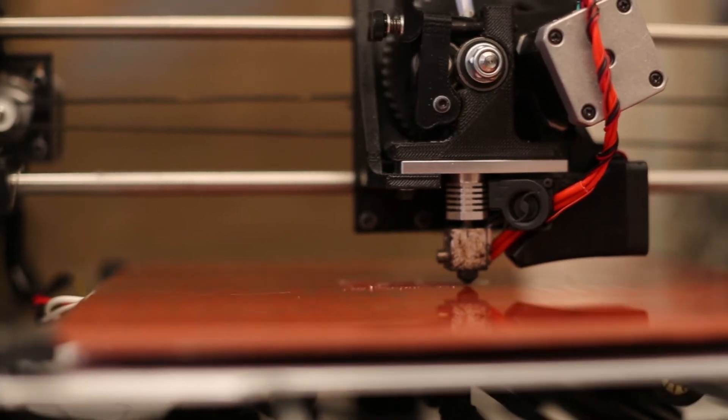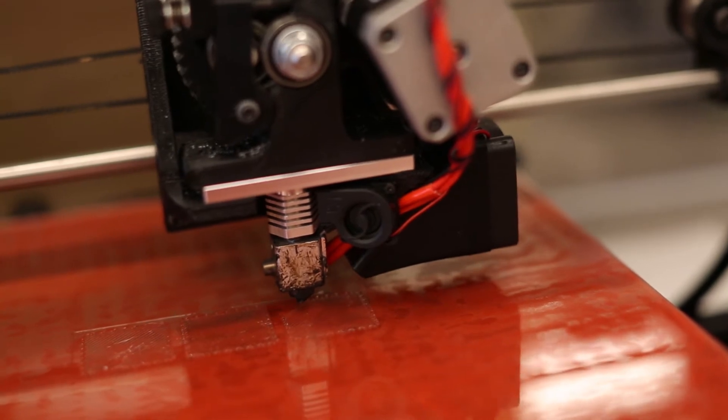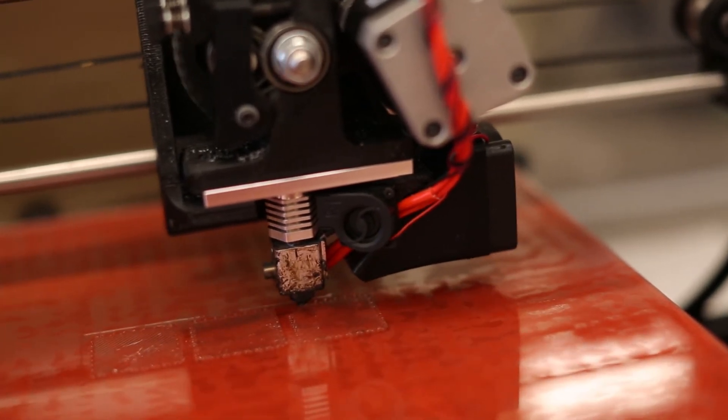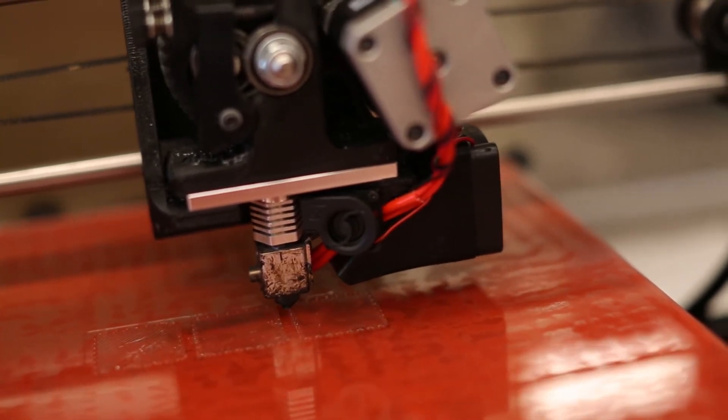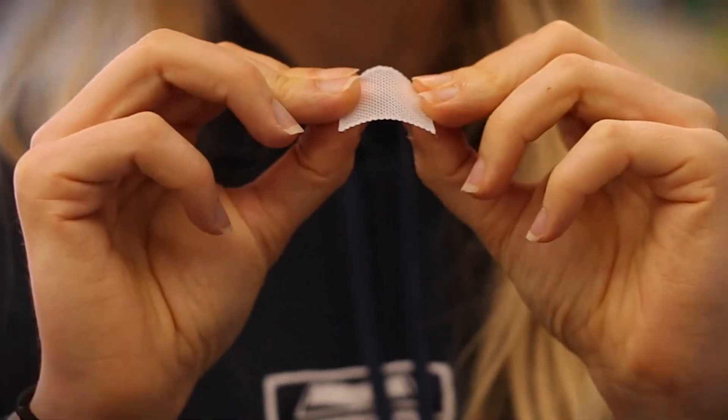3D printing is a very versatile tool. A lot of the bones within the face are very regular in shape, and they're also unique to each patient. We can take those images and convert them into files so we can actually 3D print scaffolds that have the exact geometry as that patient's original bone, and we use that to regenerate their own bone structures.